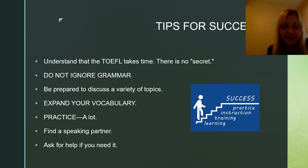Of course, expand your vocabulary — that's true for every section of the TOEFL. Practice a lot; practice makes perfect. You can find a speaking partner if you need one. You can post in my Facebook group — there are more than 30,000 people there and it grows every day. If you're looking for a fellow pharmacist, dentist, or nurse, you can post there. I always approve posts where someone is looking for a partner.